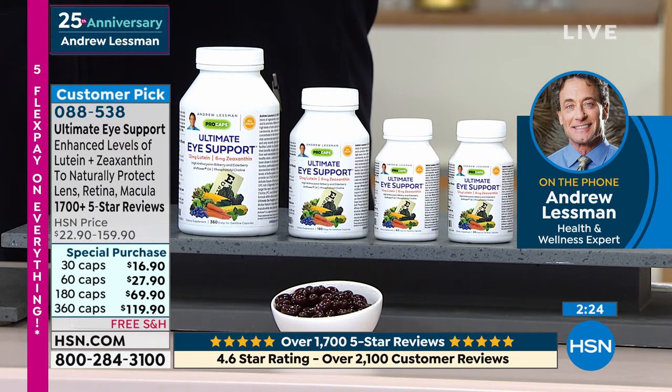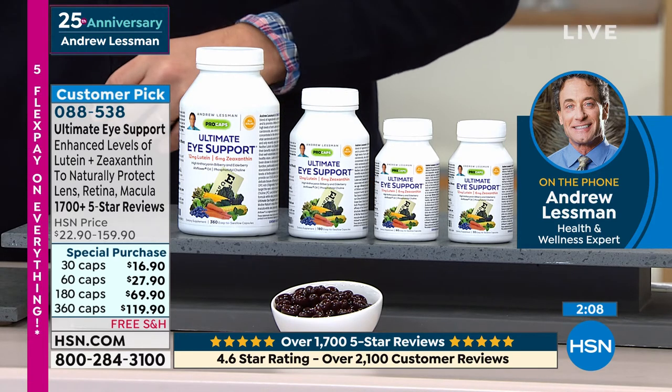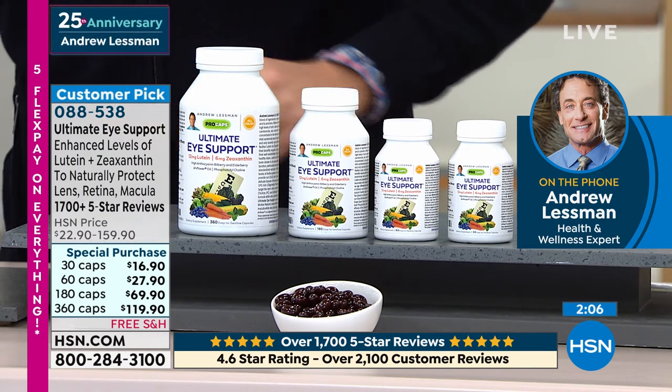As we get older, our body struggles to accommodate the stresses and the challenges of a lifetime. So when we get older, the differences that a healthy diet, that the ingredients in a dietary supplement can make, are night and day — are profound. So never think it's too late.